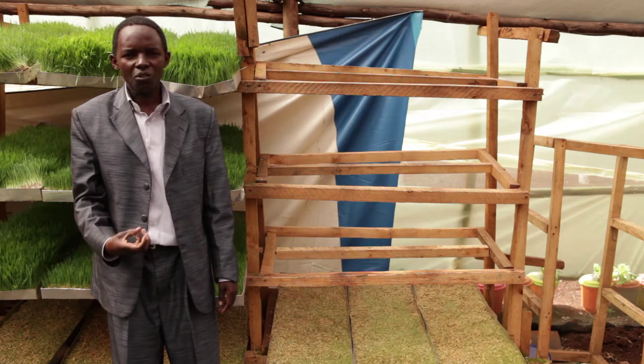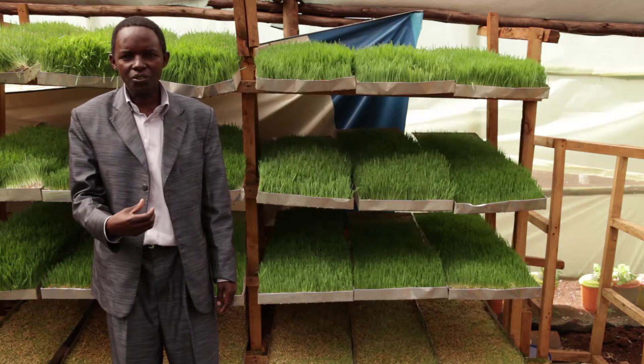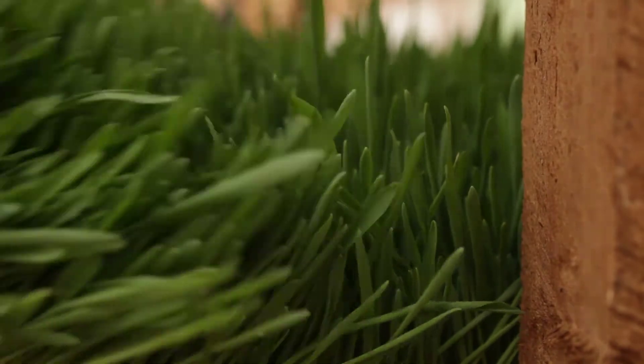A vertical farm will help in water conservation and also land use. In an area of six meters by nine meters, you can produce 500 kilograms.